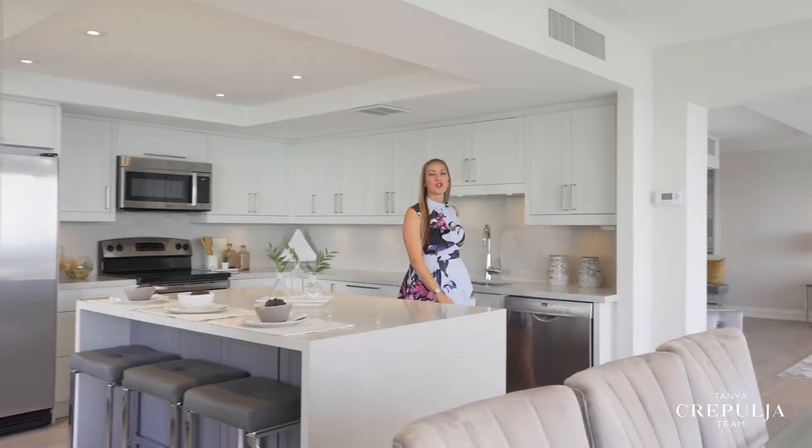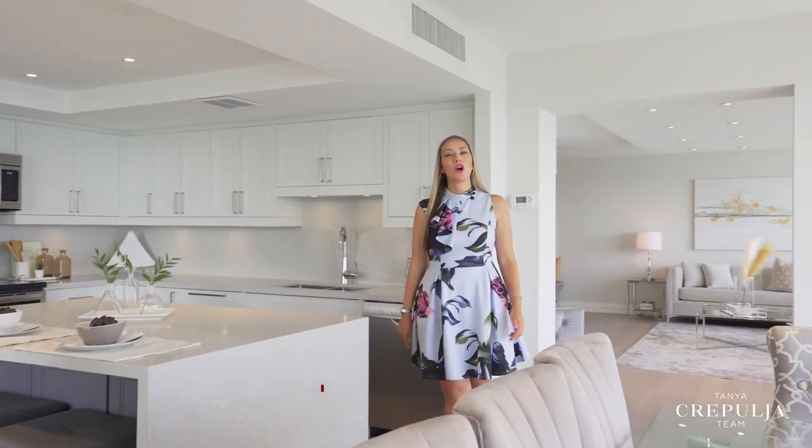For more information or to book a personal tour, call or text us at 647-293-3785. Follow us on Instagram and share this video with someone you know who would love to make this exceptional waterfront property their new home.